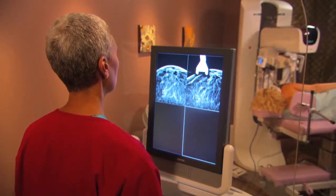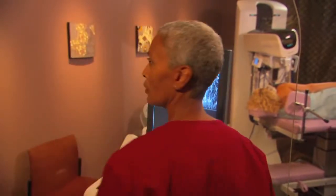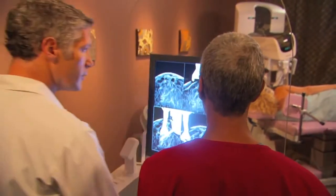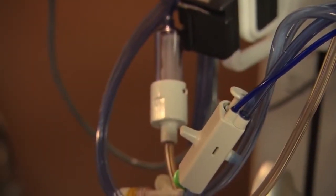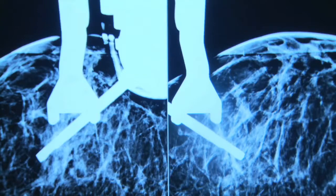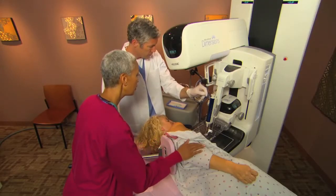We are now in the precise position for performing the biopsy. Depending on the facility's standard practice, we might then take a pair of pre-fire images to ensure that the lesion hasn't moved. Then we trigger the biopsy device, advancing the needle directly to the target. We might take a post-fire image to confirm positioning. And now we're ready to collect the tissue specimen.